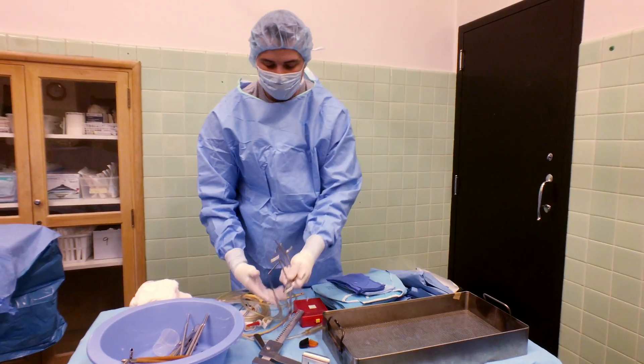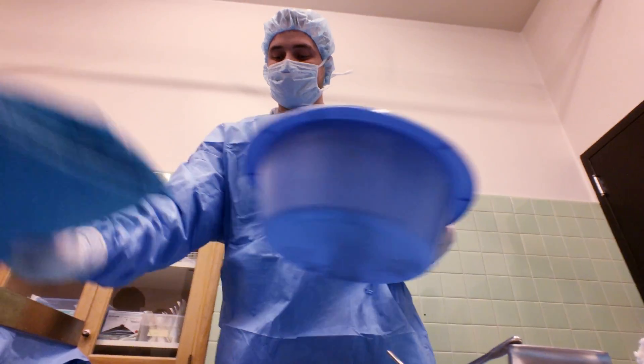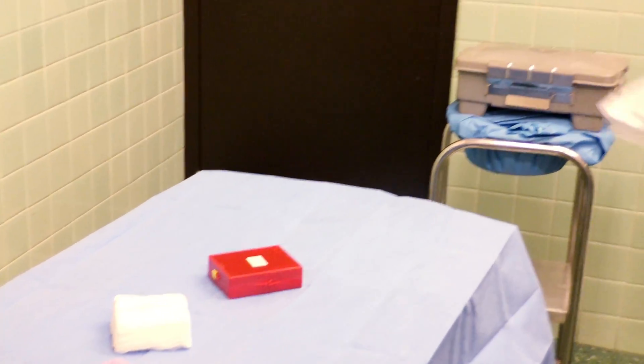Here at PC the class size is smaller and you have direct one-on-one with your instructor. You get the extra help if you need to. You are able to ask questions and not feel like you're in this big auditorium where you're one of 600 students and nobody's going to even care.